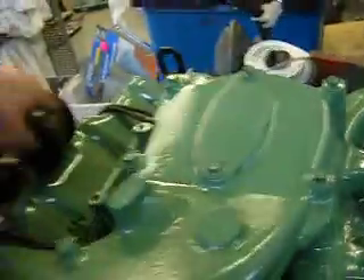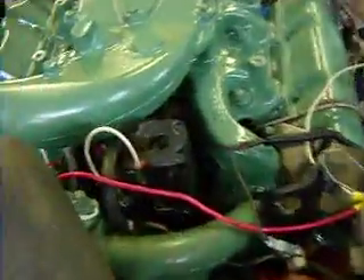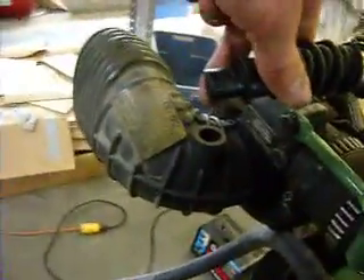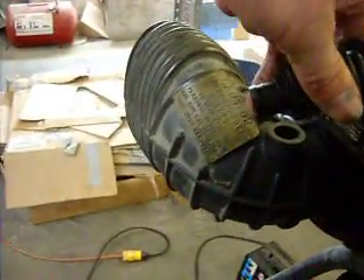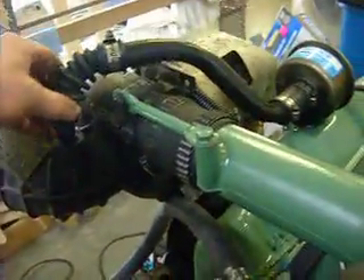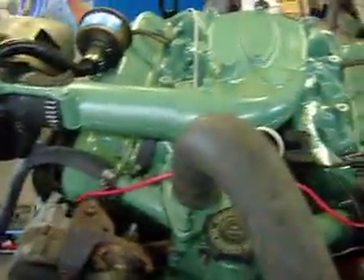Maybe the CDR valve is not quite functioning right, or maybe I do have a fair amount of blow-by. That's probably where all the oil is cooling and coming in from the intake. So hopefully that blow-by is okay — it seems a little bit excessive, but I mean, we didn't re-bore it, we just re-ringed it.